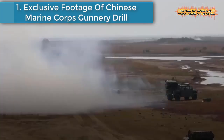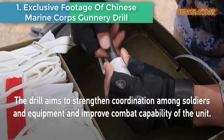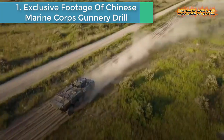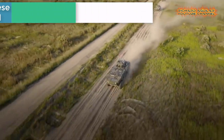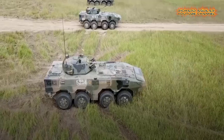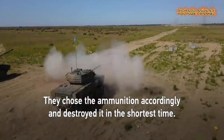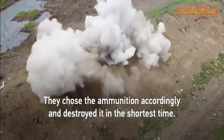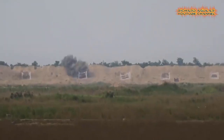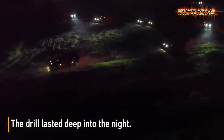Number one: exclusive footage of Chinese Marine Corps gunnery drill. A brigade of Chinese Marine Corps recently conducted a gunnery drill in eastern China. Dozens of weapons were used during the drill from daybreak to late night. The drill aimed to enhance coordination among the troops as well as their combat capabilities.